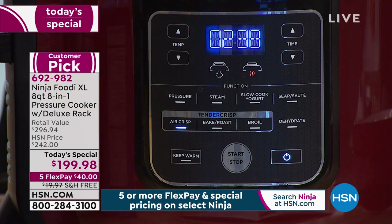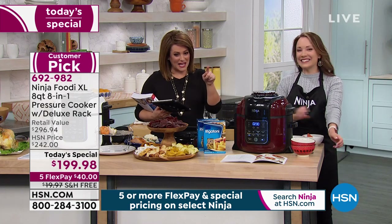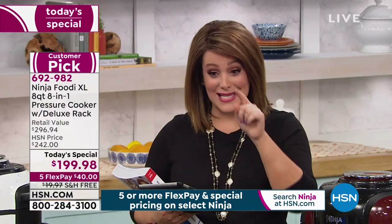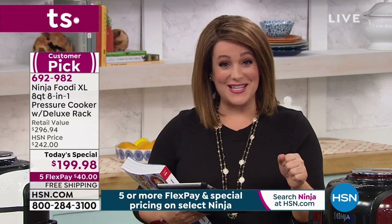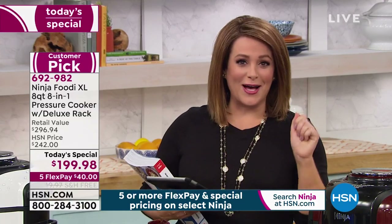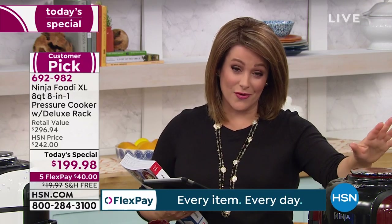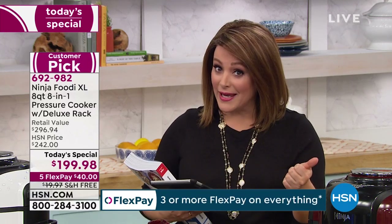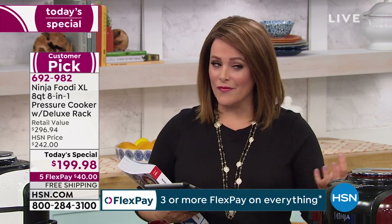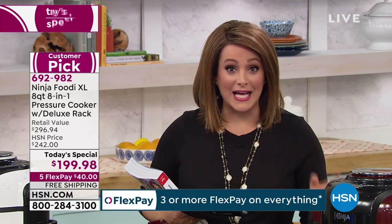I price compared — I went to the website and this is a $296 value, not here at HSN. For one day only we've got the hottest appliance at a spectacular price under $200. Don't forget you only have to pay that first payment of $40 in flex pay — any debit card, any credit card — if you want to get it home, try it out, and see how it will be your new favorite appliance.